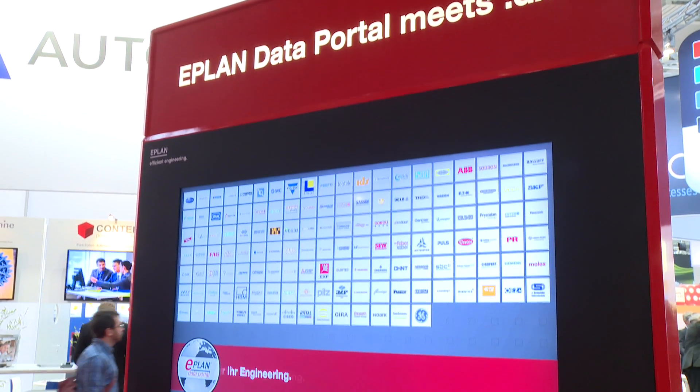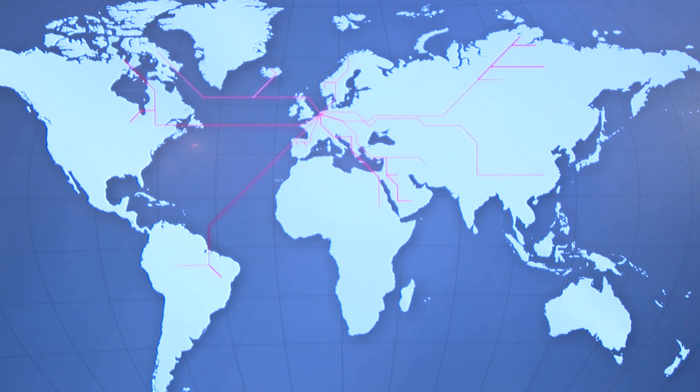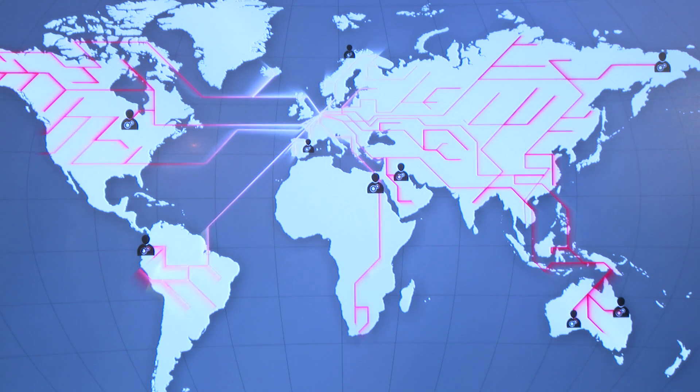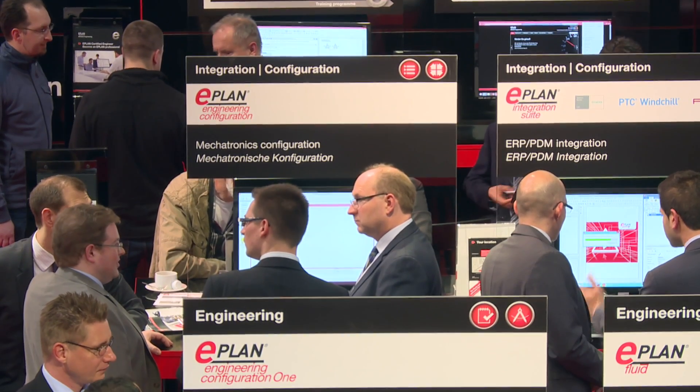ePlan Data Portal meets DXF. The ePlan Data Portal is very important as it is the fuel for many engineering processes. We are successively growing the data portal and are happy that more and more component suppliers are joining. We will now also offer a DXF format for non-ePlan users, so the Data Portal becomes much more accessible to all component suppliers.